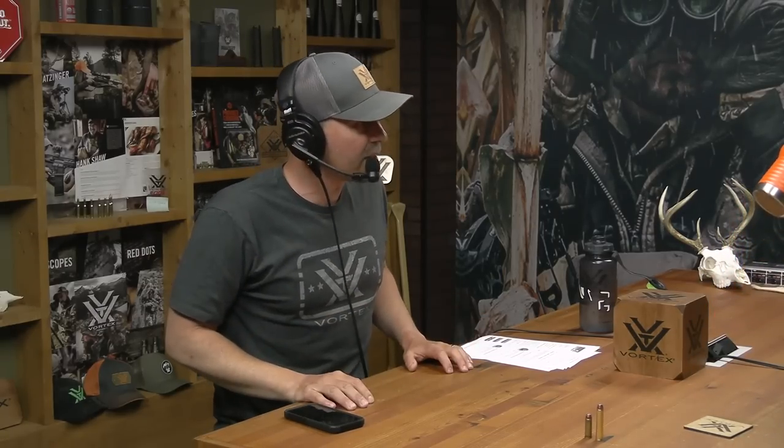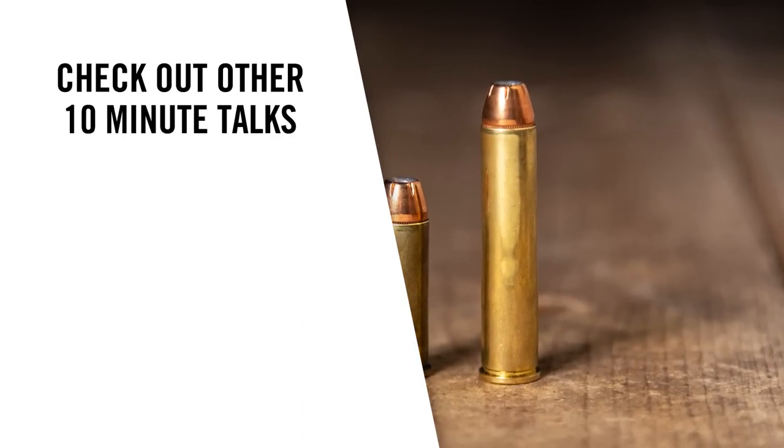Thanks everybody for listening, and thank you Ryan. Lever guns are very popular — the more we've podcasted about them, the more interesting I find them and the more prone I am to getting one. Maybe it'll be a 45-70 — that's a great cartridge. But you should also have a 30-30 and a pistol-caliber version like a 44 Mag. Thanks again everybody — take care, happy hunting and shooting. Get yourself a lever gun if you don't already have one, or if you have one, get another one.